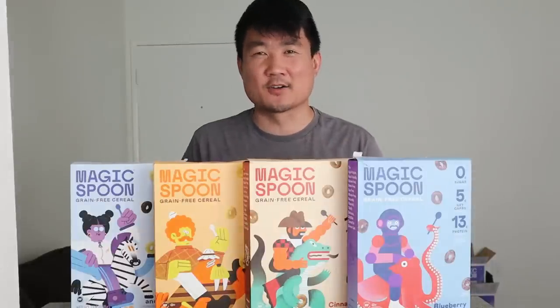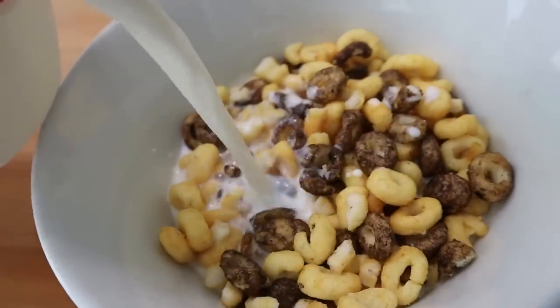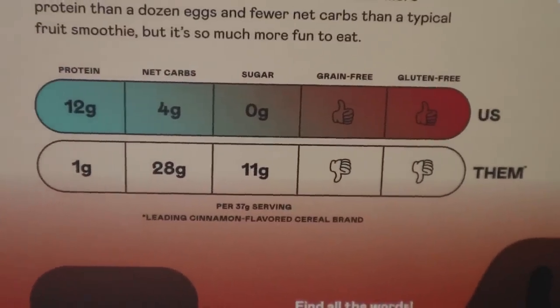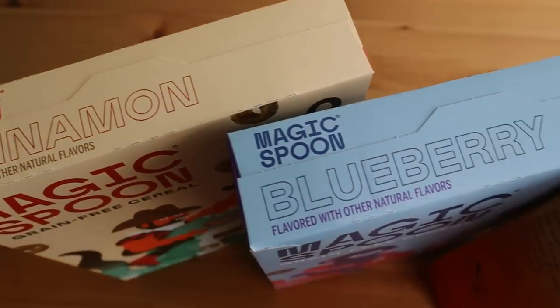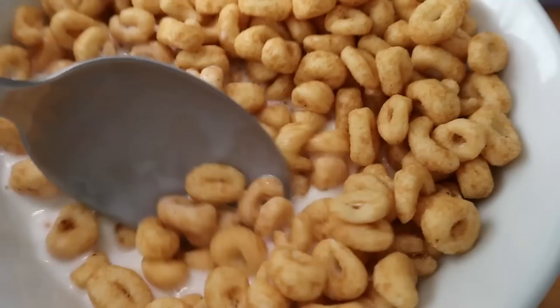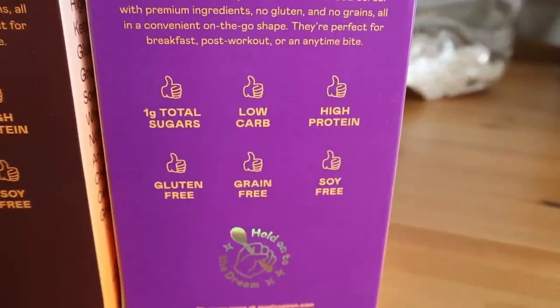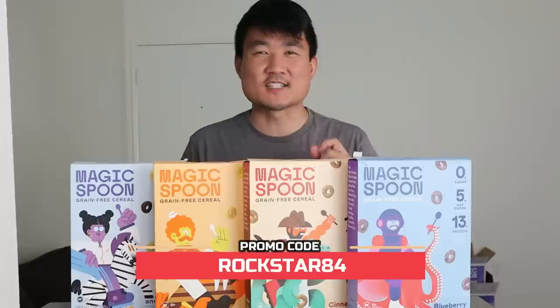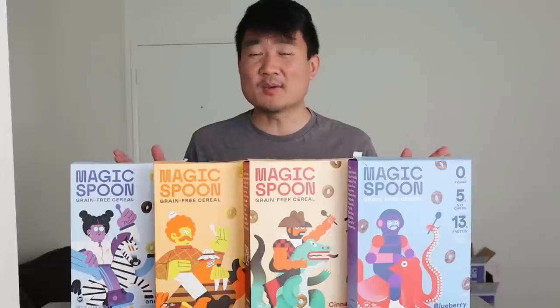Before we continue, I want to let you guys know about an awesome cereal I discovered called Magic Spoon. It reminds me of my childhood watching cartoons on Saturday mornings. It has 12 grams of protein, 4–5 grams of net carbs, zero grams of sugar, and is grain-free and gluten-free. Flavors include cookies and cream, maple waffle, cinnamon, and blueberry — my favorite is cinnamon. For a limited time, there are also Magic Spoon cereal bars in cookies and cream and cocoa peanut butter. Go to the video description link and use promo code rockstar84 to get five dollars off your order.